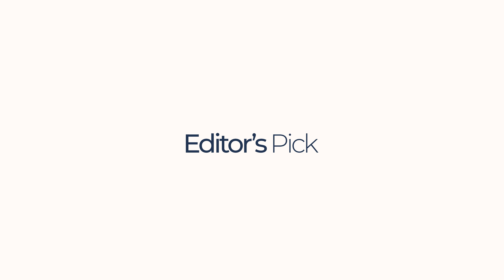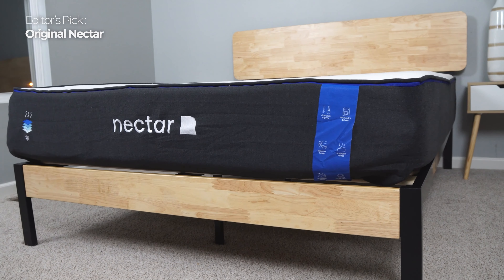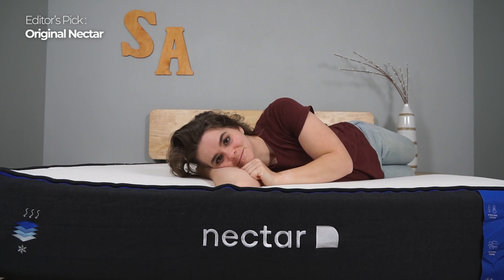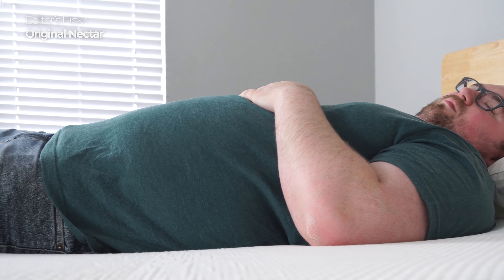Now let's get on to our editor's pick. When talking about budget mattresses, it's no surprise that Nectar is at the top of our list. Although it's low priced, it doesn't skimp on its features. Nectar was one of the first bed-in-a-box brands and they've definitely had time to work out all of the kinks. It's an all-foam bed with excellent motion isolation, awesome for couples and families who bed share.